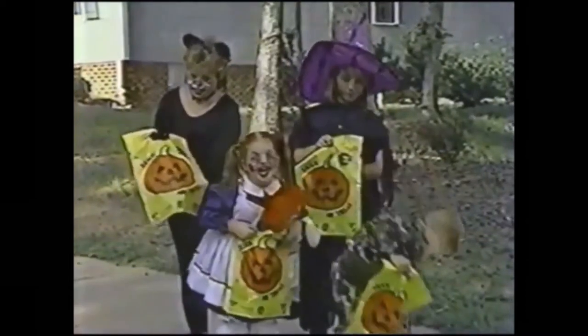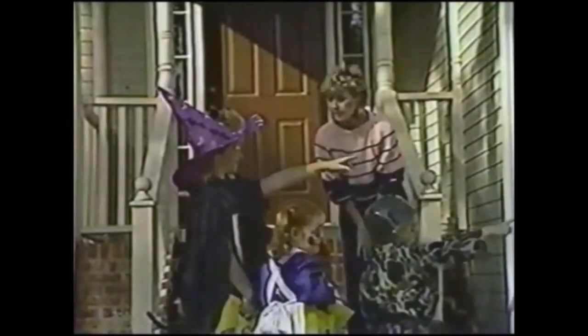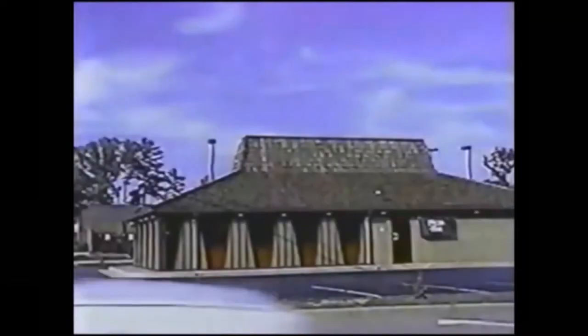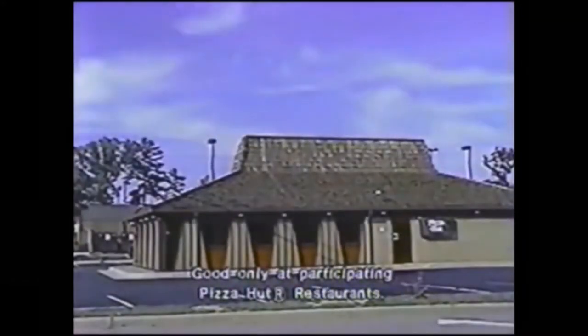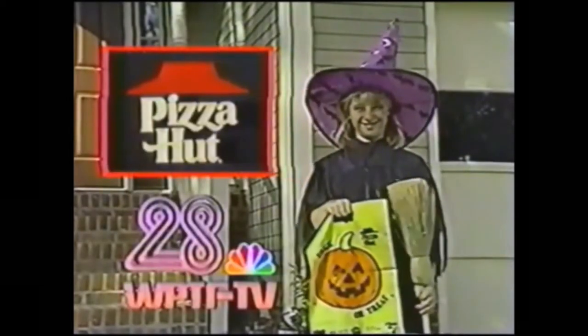And 28 WPTF-TV, and be careful trick-or-treating this Halloween. Tell your parents where you're going and who's going with you. Before you go out, you can pick up a free Halloween safety bag. Come to any participating Pizza Hut restaurant and pick one up. The Halloween safety bag is free from your friends at Pizza Hut and WPTF-TV.